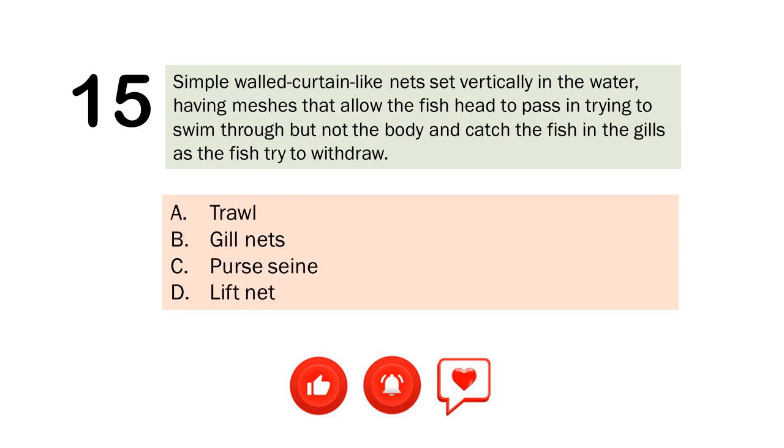Question number 15. Simple walled curtain-like nets set vertically in the water, having meshes that allow the fish head to pass and trying to swim through but not the body, and catch the fish in the gills as the fish try to withdraw. A. Troll. B. Gillnets. C. Purse seine. D. Lift net. The correct answer is Letter B. Gillnets.